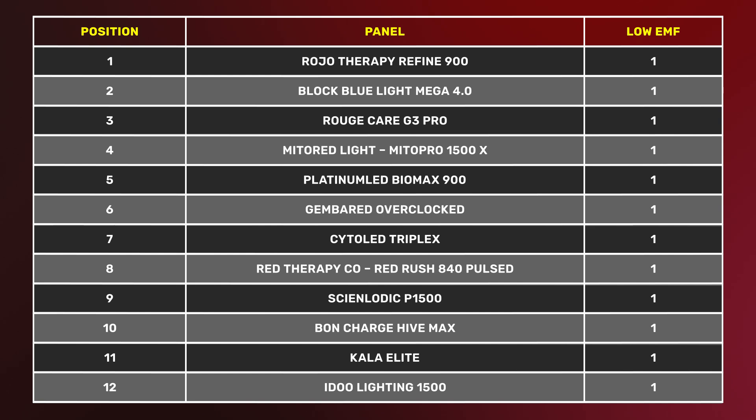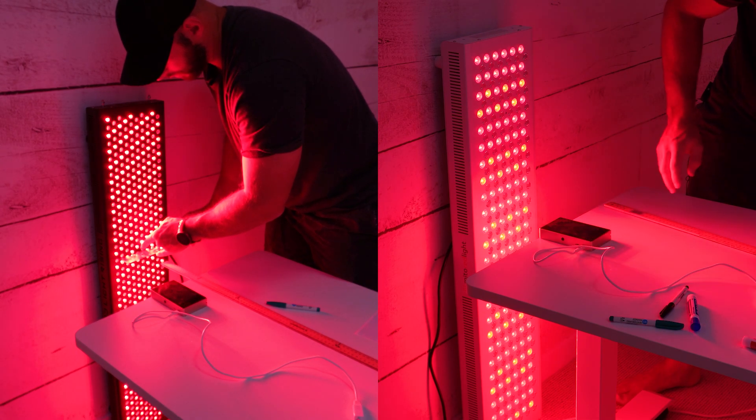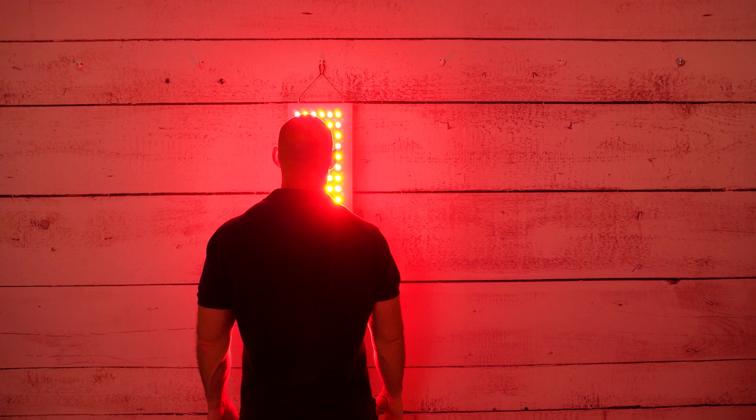Now let's look at these 12 panels again. In all honesty, all of these are going to be fine unless you are very, very sensitive to EMF. I thought about testing at three or two inches for even more accurate readings, but there are problems with that — it's hard to get a consistent reading across the panel, and these panels aren't designed to be used that close. Because the numbers are so low anyway, it doesn't really matter.